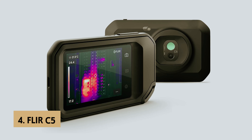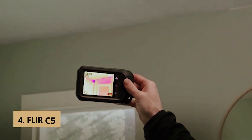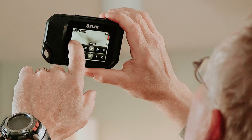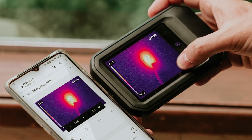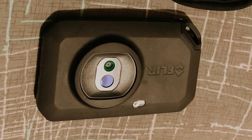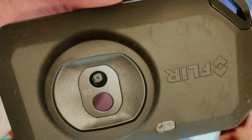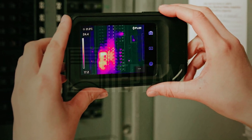Up next in fourth place is the FLIR C5, our pick for best handheld thermal camera. If you're searching for a compact thermal imaging device, the FLIR C5 stands out as an excellent choice. Designed to be portable, it strikes a balance between larger pistol grip cameras and smaller, easily misplaced phone attachments. With dimensions similar to your smartphone, it operates independently, offering you the convenience of a touchscreen that makes navigation a breeze. Equipped for the great outdoors, the C5 is both drop and water-resistant and features a built-in LED flashlight, ideal for low-light conditions.